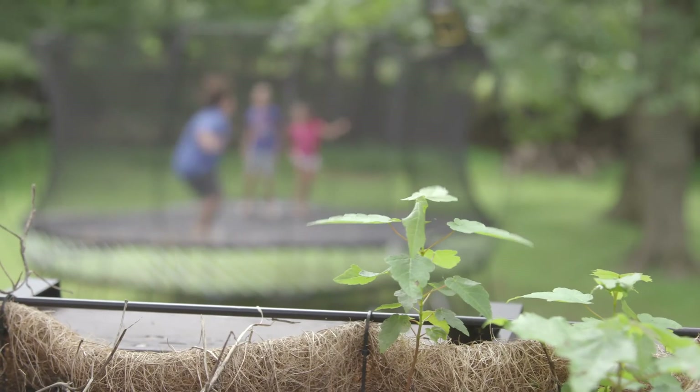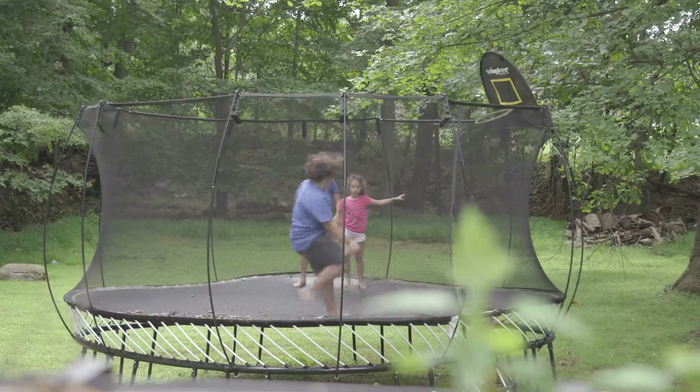With the standard pacemaker, even though it's small, there's a small scar over the chest. Every time you look in the mirror, you are reminded of the fact that you have a pacemaker and that you're sick. In this instance, there's no reminder. There's no scars. There's nothing to remind you that you actually have anything wrong with you at all.